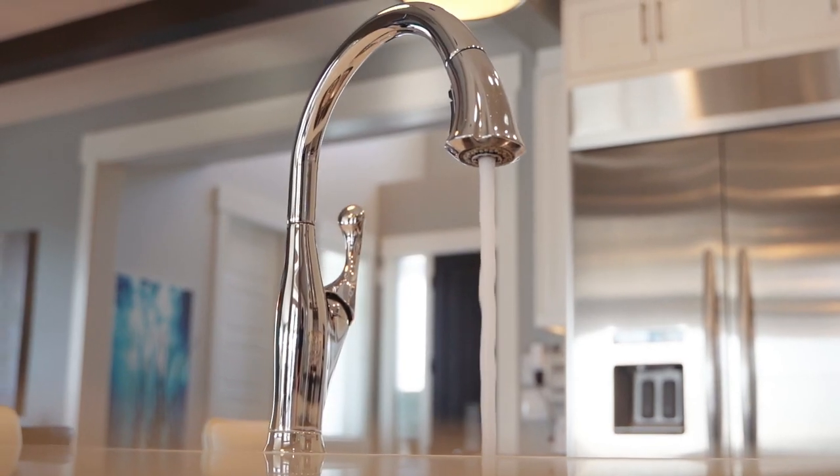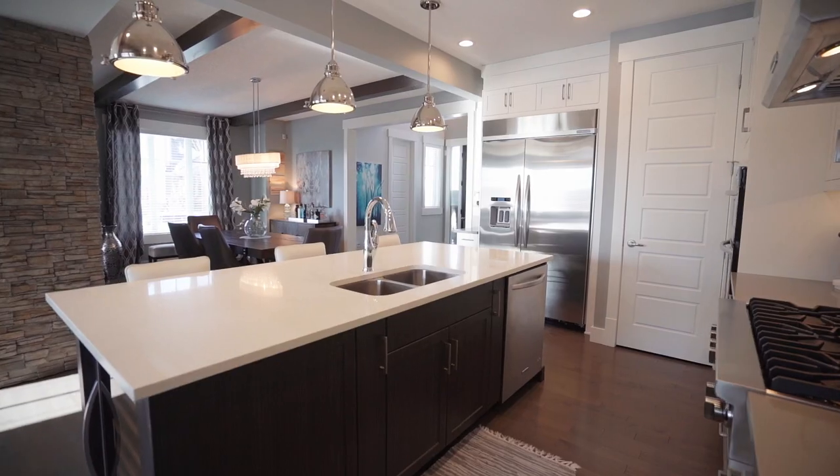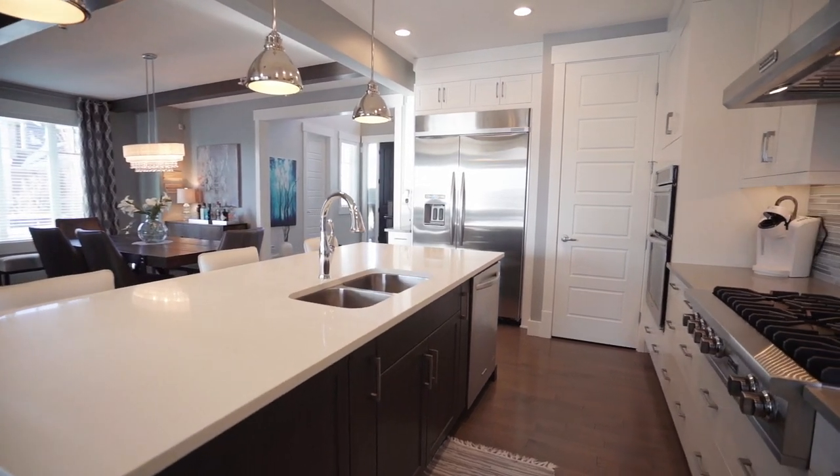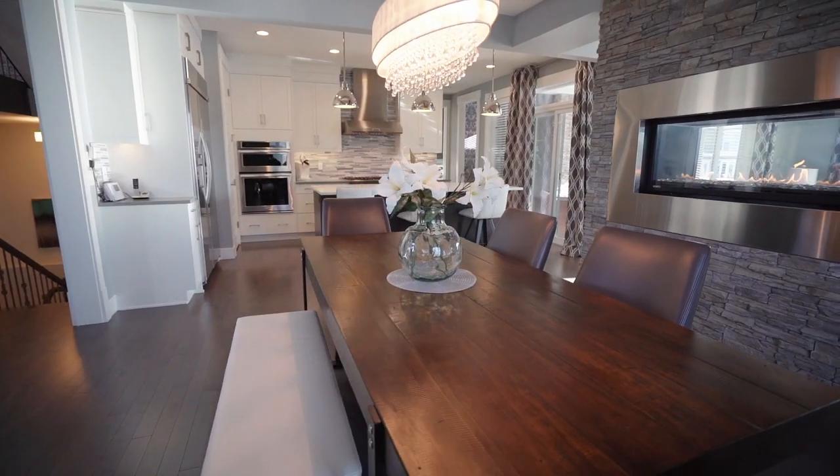The kitchen boasts brand-name appliances: a full-size fridge freezer, six-burner gas stove, full-height classic white kitchen cabinetry, and a large dining room sharing the fireplace with a comfortable great room.